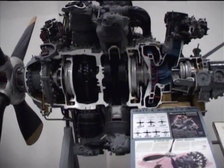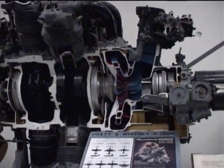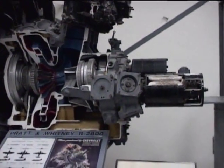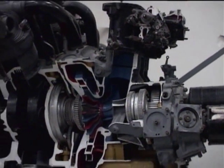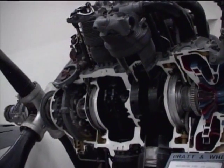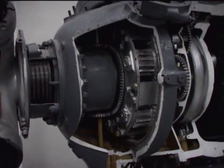The Double Wasp was one of the most powerful engines made for its day in terms of power-to-weight ratio. In addition, it was a rugged, reliable, and easy-to-maintain engine that was also economical to operate. The result was it was very popular with aircraft designers.